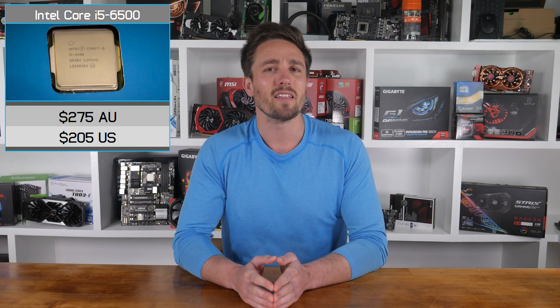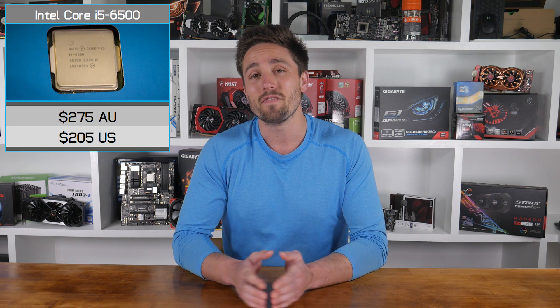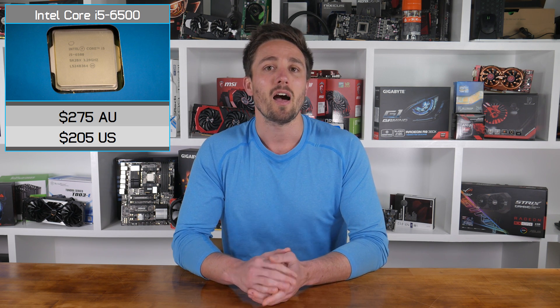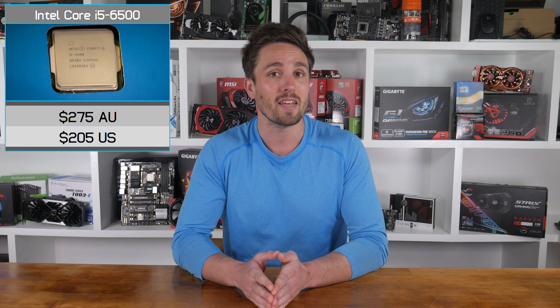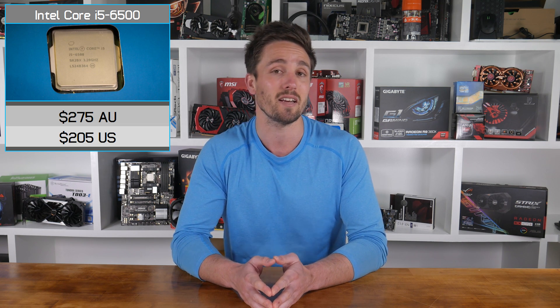If you don't plan on overclocking, then the slightly cheaper 6500 will be just as good. The 6500 operates all 4 cores at 3.2GHz and can boost as high as 3.6GHz depending on the workload. For the vast majority of AAA gaming titles, the Core i5-6500 provides roughly the same performance as an overclocked 6700K when paired with graphics cards as fast as the GTX 1080.